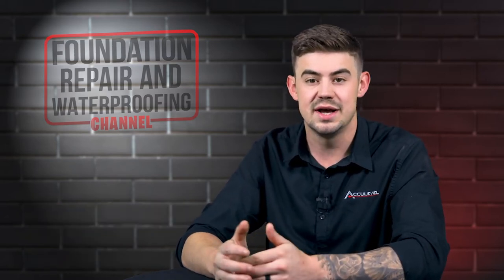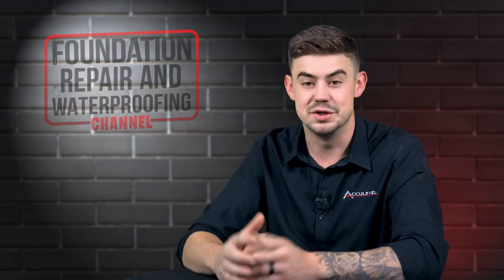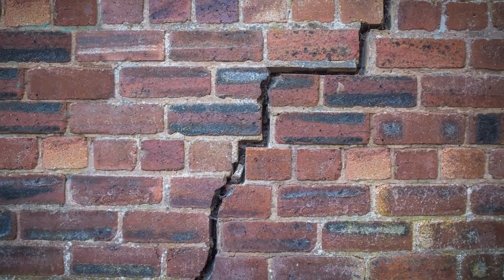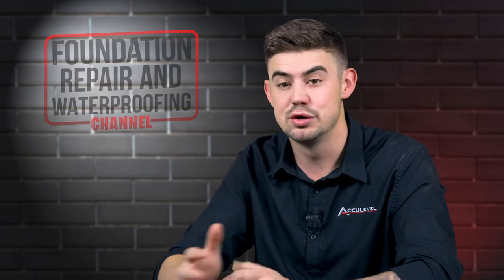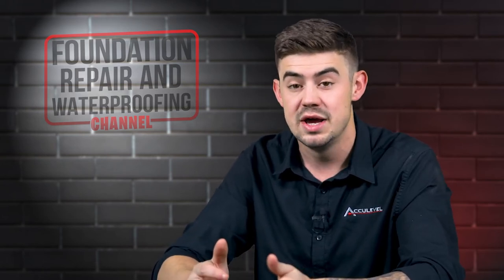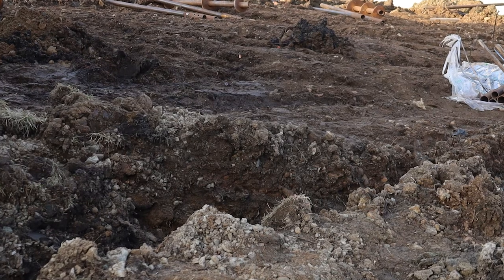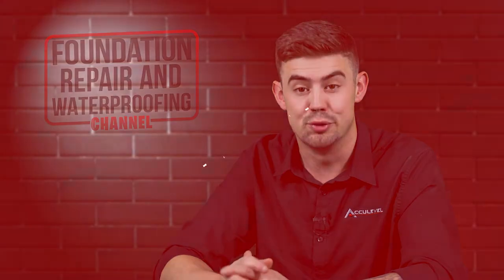These are massively important anytime you're getting ready to build your own home. The last thing that you want to do is to build this home and just a few months later begin to see settlement. Now the cost could double or even triple to have these helical piers put in on the back end after the home is built, versus on the front end prior to — coming in after those trenches were dug and before those footers are poured.